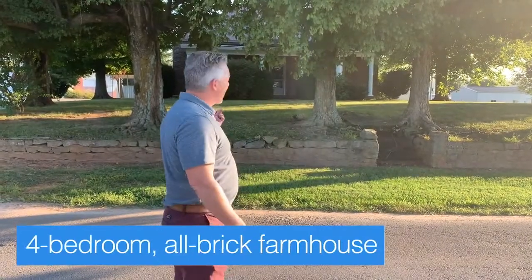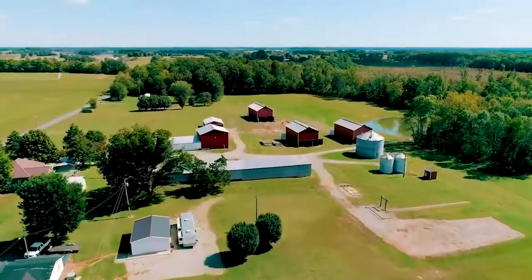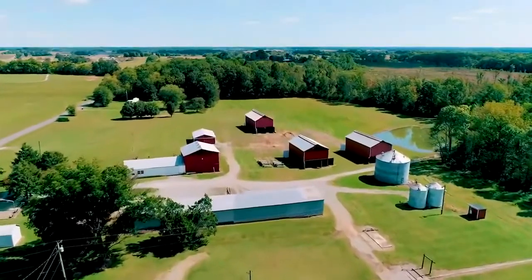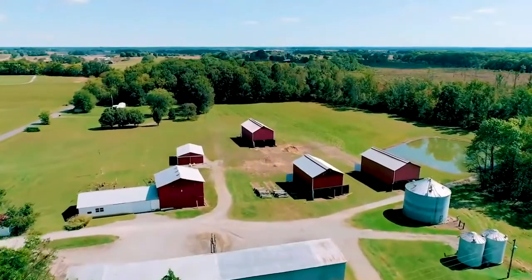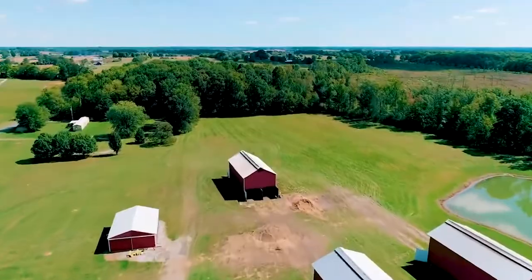This is a four-bedroom, all-brick farmhouse that was just built after the turn of the century in the early 1900s. Amazing house — got a cellar in it, lots of really cool amenities, and original craftsman woodworking throughout the property.